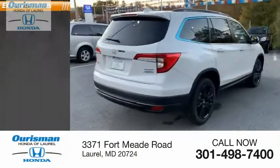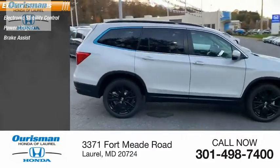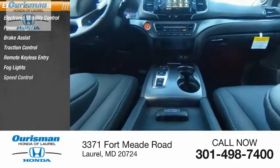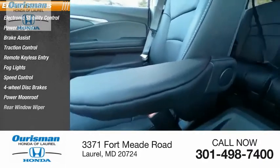Here are some of this vehicle's great options: electronic stability control, power lift gate, brake assist, traction control, remote keyless entry, fog lights, speed control, four-wheel disc brakes, power moonroof, rear window wiper.